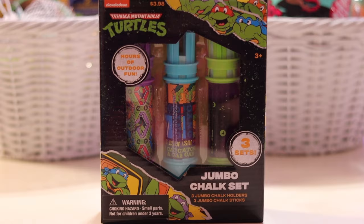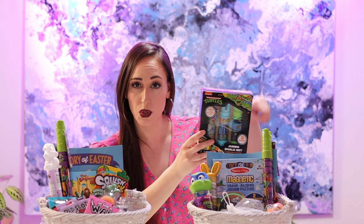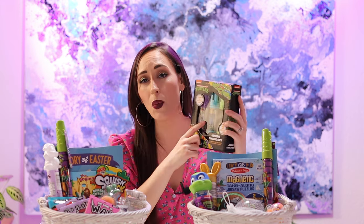More Ninja Turtles! I found these again at the Walmart Easter toy section — these are Ninja Turtle chalk holders. They do come with chalk, but they are little holders that hold the chalk so you can write with it more easily. Just like bubbles, you can never have enough chalk for little kids. We actually don't have any chalk holders like this so I'm pretty sure Asher will love that.